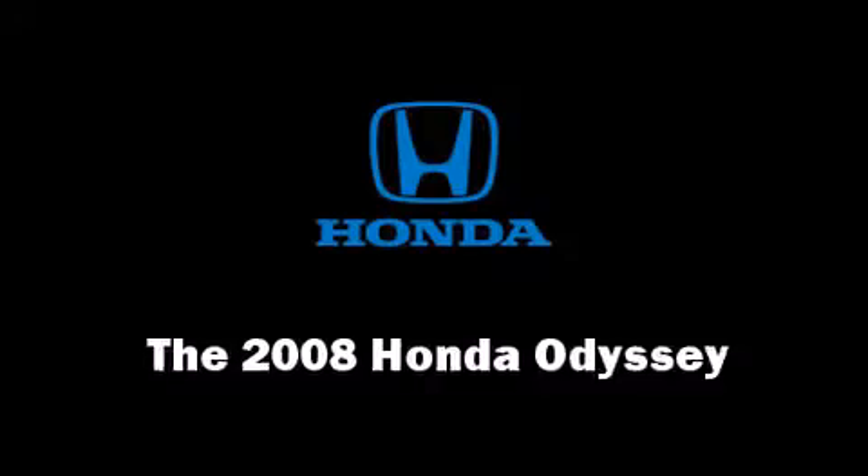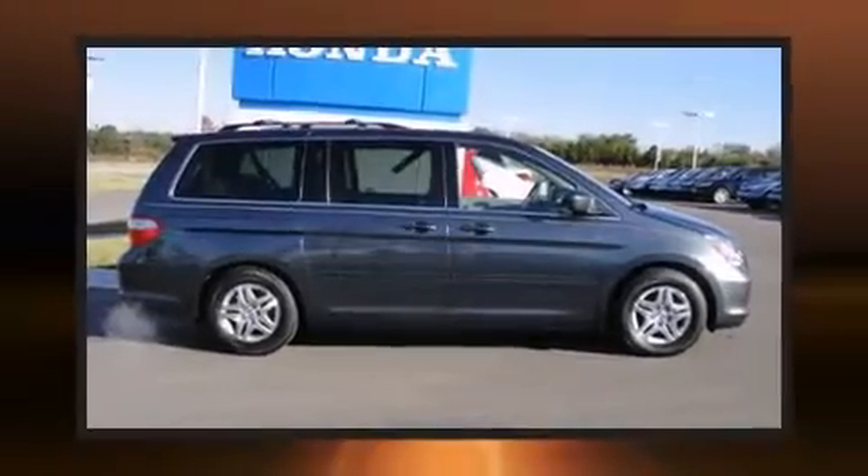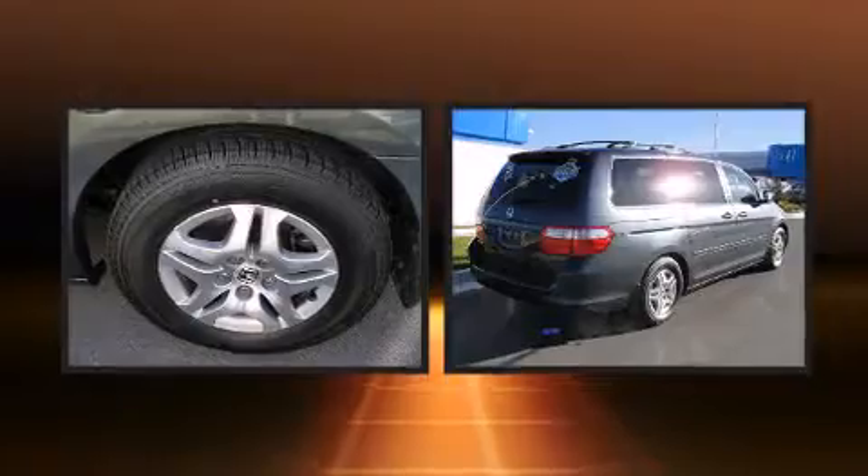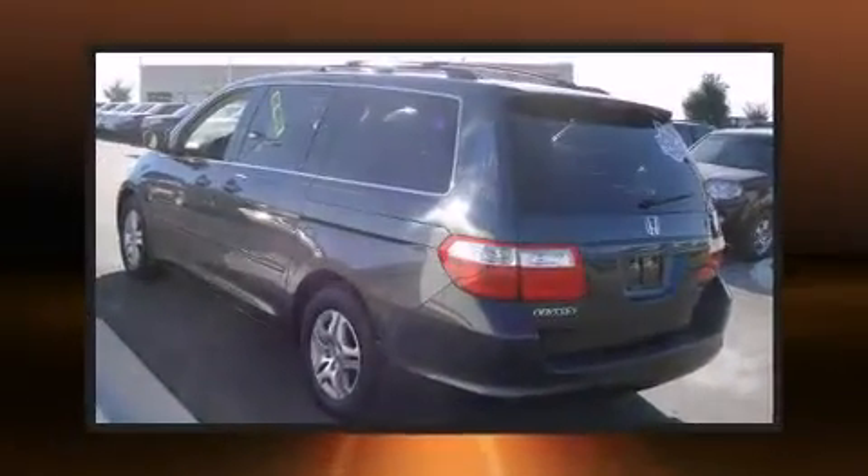The 2008 Honda Odyssey features a front-wheel drive platform, an automatic transmission, and a 3.5-liter six-cylinder engine.